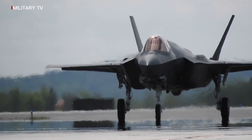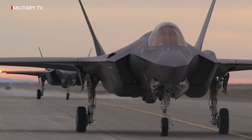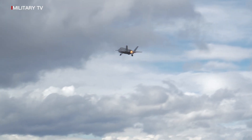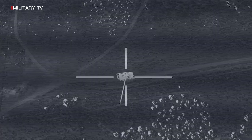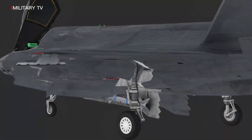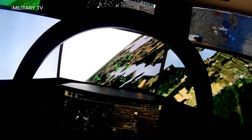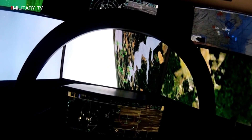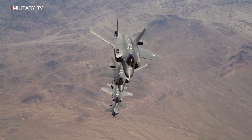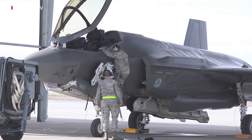The F-35A is the U.S. Air Force's newest fifth-generation fighter. It will replace the U.S. Air Force's aging fleet of F-16 Fighting Falcons and A-10 Thunderbolt IIs, which have been the primary combat aircraft for more than 20 years, and bring enhanced capabilities for survival in advanced threat environments. With advanced aerodynamic performance and integrated avionics, the F-35A will deliver next-generation enhanced situational awareness and reduced vulnerability for the United States and allied nations.